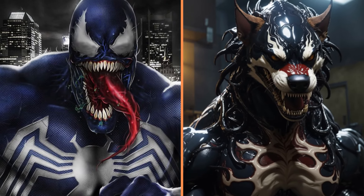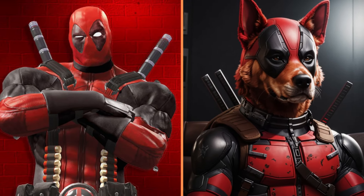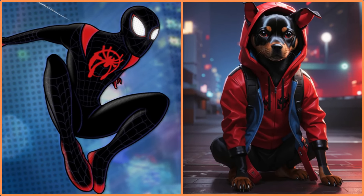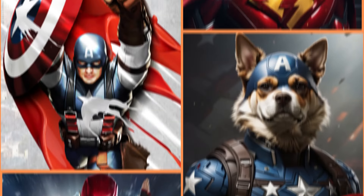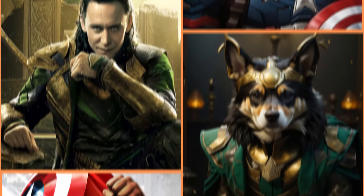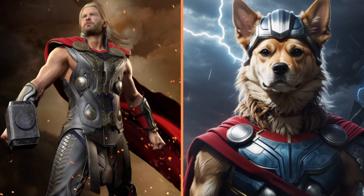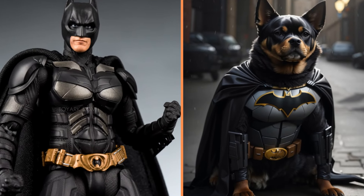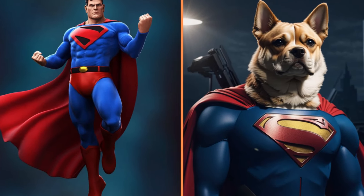Whoa, what a dangerous dog Venom is. Deadpool dog. Another sweet dog, Miles Morales. Here we have Flash Dog. And this dog here is Captain America. Look how majestic Loki is. And this is the master of the hammer — the dog Thor. That's Batman the dog.